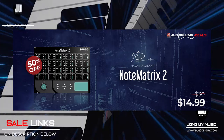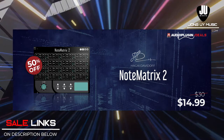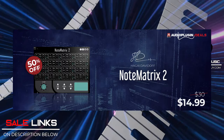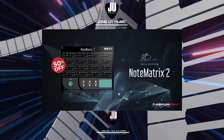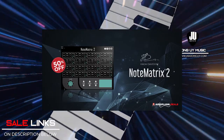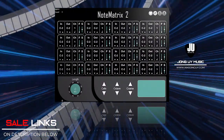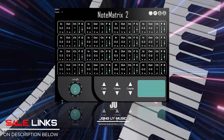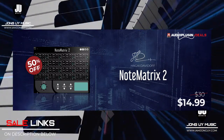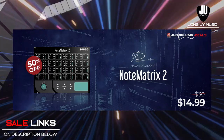Next up, from Audio Plugin Deals, Note Matrix 2 by Hagai Davidoff is 50% off for only $14.99 USD. Note Matrix 2 is an elegant and sophisticated MIDI mapper for Kontakt and Kontakt Player version 5.8 and above, that grabs incoming MIDI notes from your MIDI hardware and swaps them in real-time with other MIDI notes and channels of your choice. Save configurations with your tracks so you won't have to map it again. Note Matrix 2 breathes new life into your controller and samples. Check the links below.